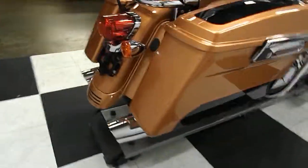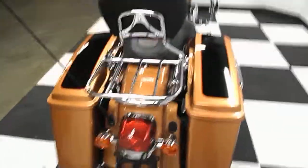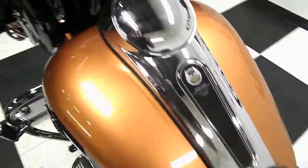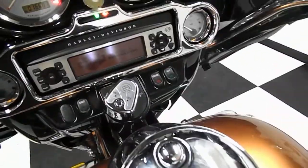It does have aftermarket pipes, or stock pipes with the baffles removed, because they are nice and loud. This bike is a really pretty bike — it's got the driver and passenger backrest. It's a 96 cubic inch, 6-speed fuel-injected bike. Go ahead and start it up for you and show the mileage.